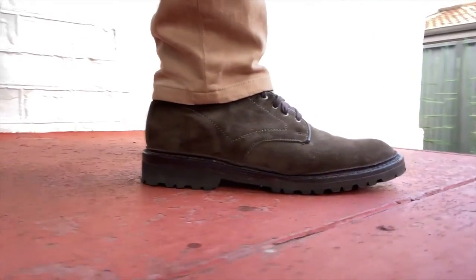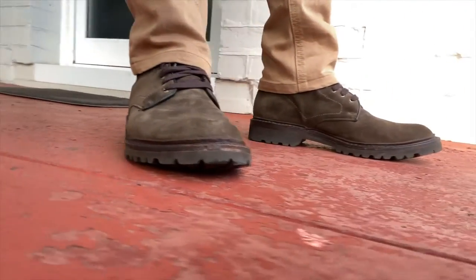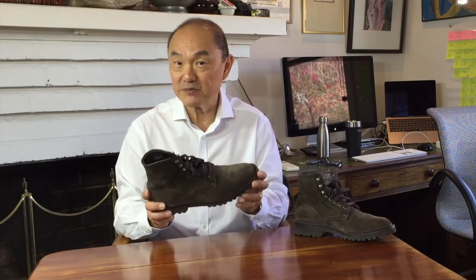Even with the casual soft suede uppers and the commando sole, it still looks pretty dressy. That's not a bad thing. That sleek look, and in this loden foresty olive greeny grey-green suede, it is a very versatile boot.